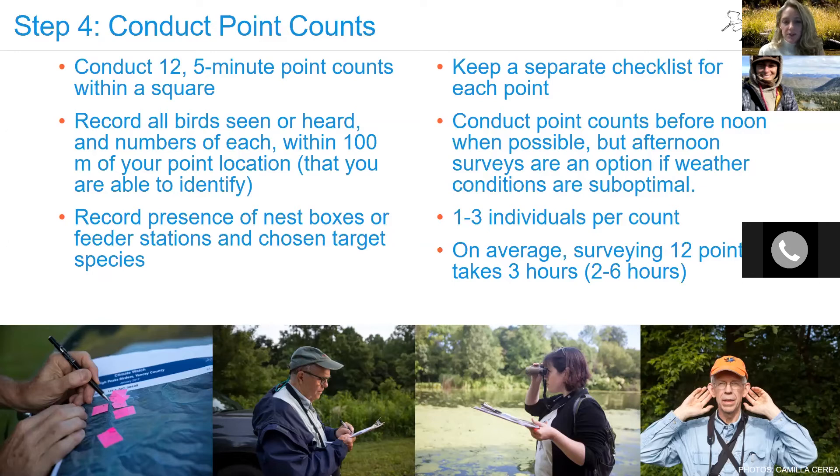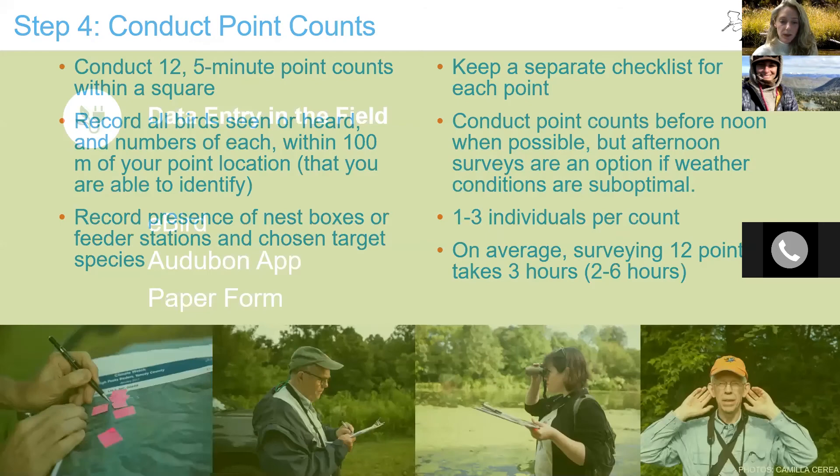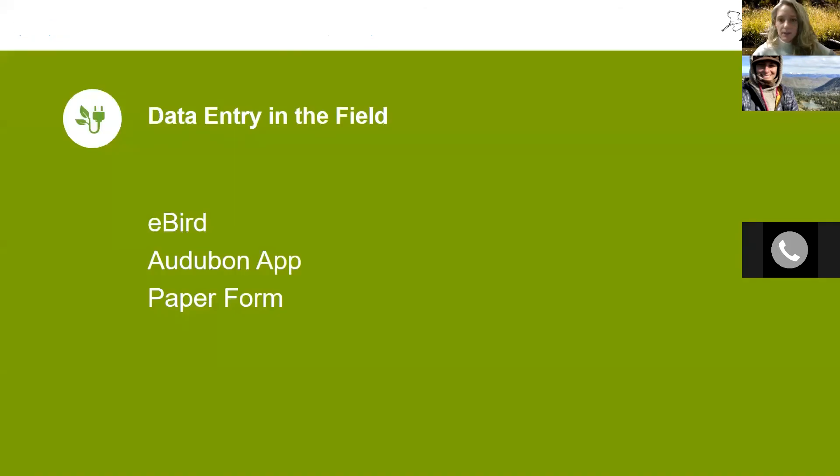These surveys tend to take anywhere from two to six hours. Come prepared — dress warm, bring snacks and water. The winter survey takes place January 15th through February 15th, very cold time of year. Make sure any electronic device is well charged, as cold weather can drain batteries quickly.